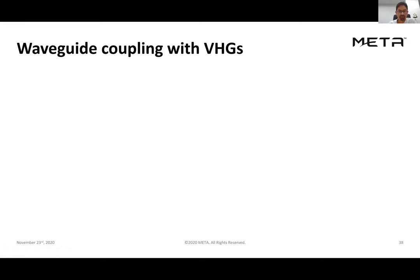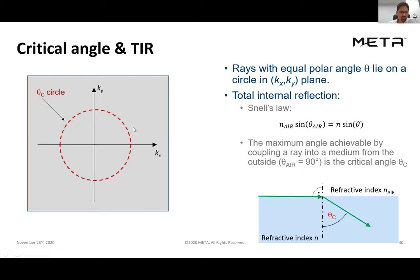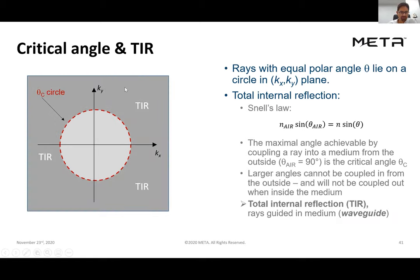We can use this cartoon formalism to walk through what happens in a waveguide using coupling VHGs. In the kx-ky picture, we draw a circle corresponding to the critical angle for total internal reflection (TIR) for a particular medium. Any ray inside the high-density medium that falls in the TIR region will be totally internally reflected. The challenge is always getting rays into TIR, so we use a slanted grating oriented such that the ring is half in and half out of the TIR region.